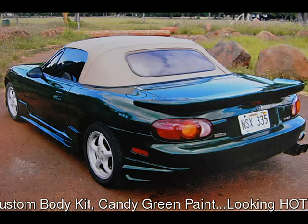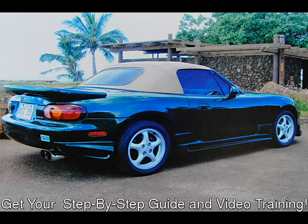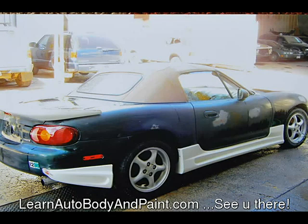Now, what I want you to do is put your name and email in after you go to learnautobodyandpaint.com. I'm going to give you my free report on the number one mistake newbies make when learning how to do auto body and paint. Because I care for your success and I want you to really master these skills quickly, I made a little report on the biggest mistakes that people make. So go ahead, go to learnautobodyandpaint.com and put your name and email in.